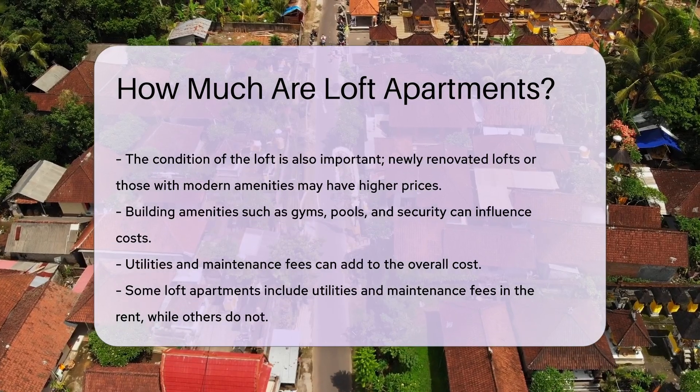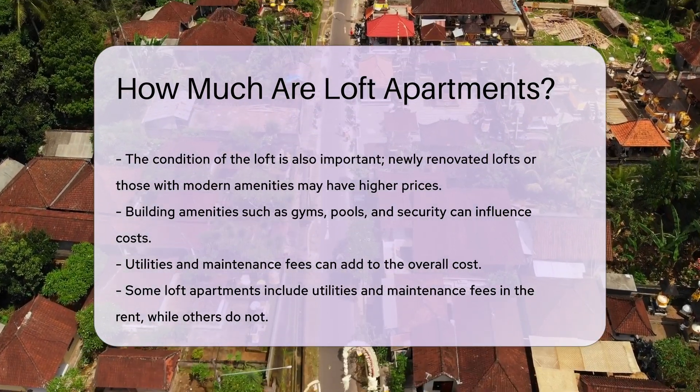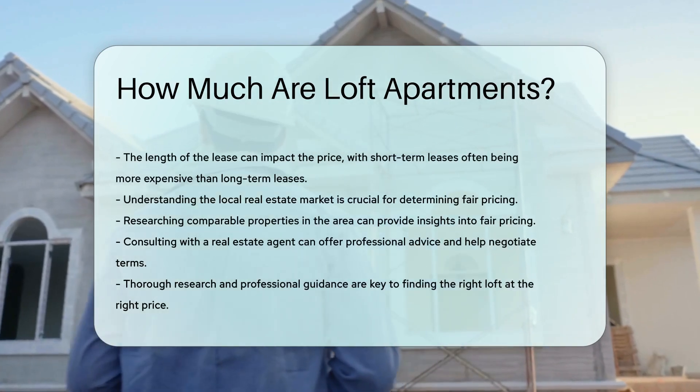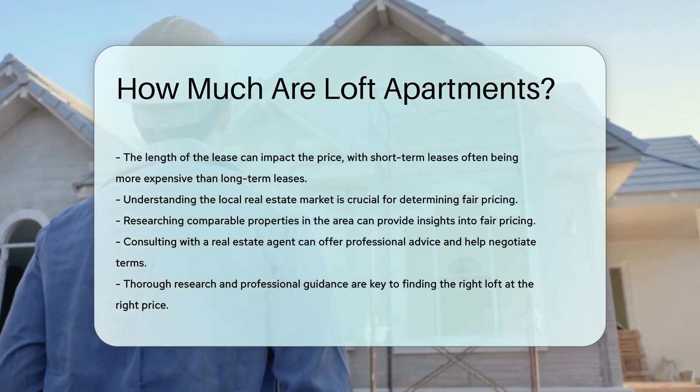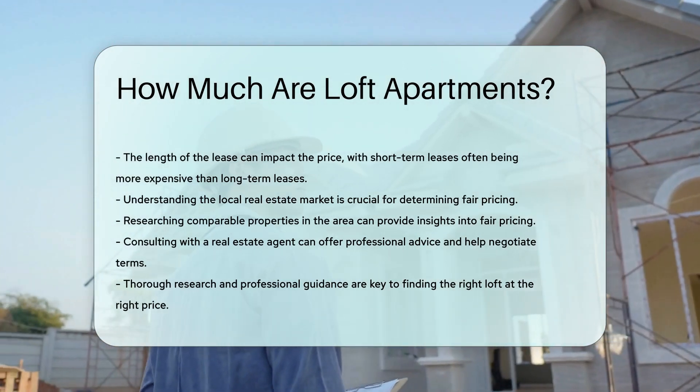Understanding the local real estate market is crucial. Researching comparable properties in the area can provide insights into fair pricing. Consulting with a real estate agent can also be beneficial. They can offer professional advice and help negotiate terms.